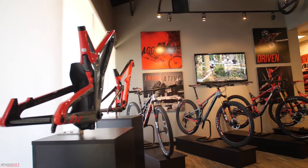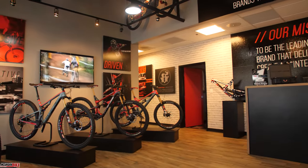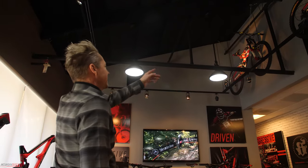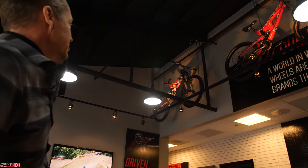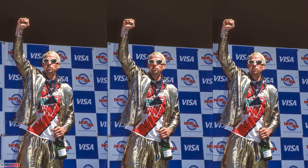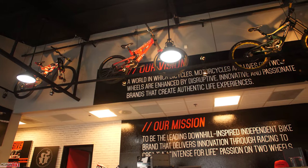This is our showroom — there's a lot of new stuff and a lot of old stuff here. We like to put some of our heritage on display, going back to the early days of Intense and racing. Up here is a very iconic Intense frame — Sean Palmer's Intense M1 that he won the silver medal on at the 1996 World Championships in Cairns, Australia. Probably the world's most famous second-place bike. You can also see bikes from Chris Kovarek and many different racers over the years.